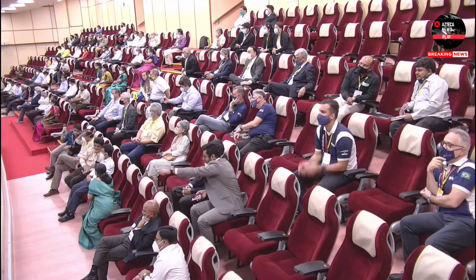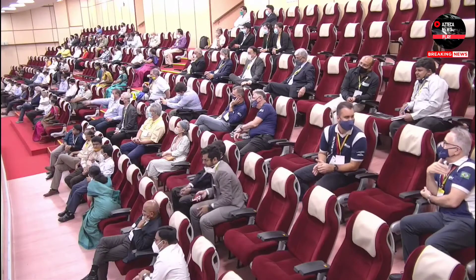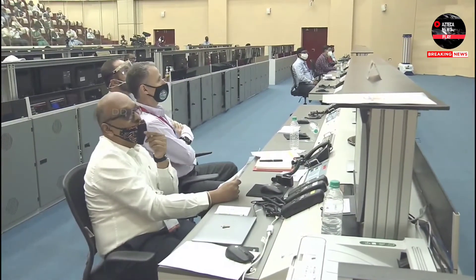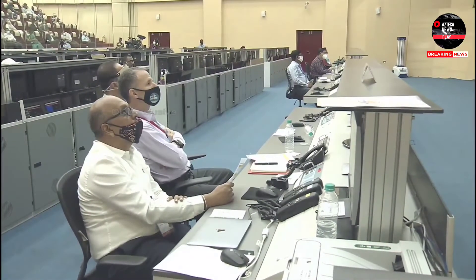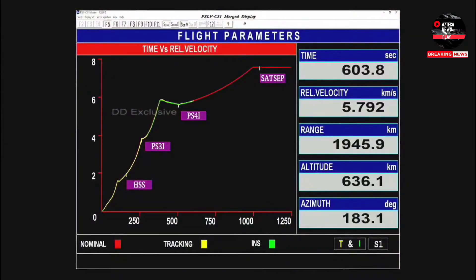At the Launch View Gallery, His Excellency Marcos Silvio Pontes, Minister of Science, Technology and Innovation of Brazil and also President of the Brazilian Space Agency, along with Mr. Carlos Moura and Director INPE Zaín Ardek, are here to witness the launch.